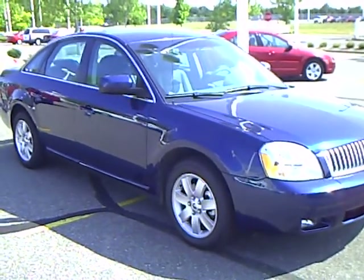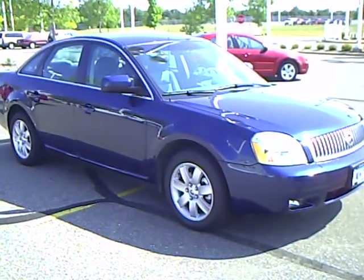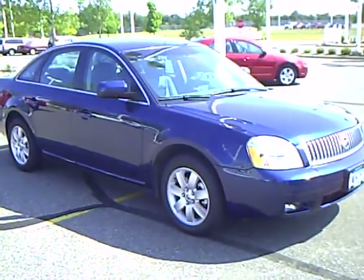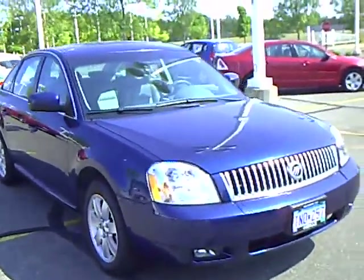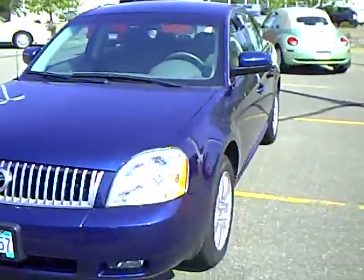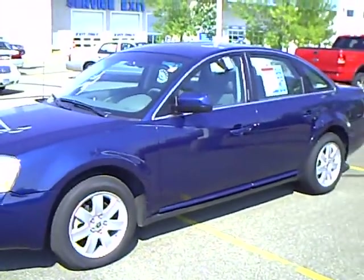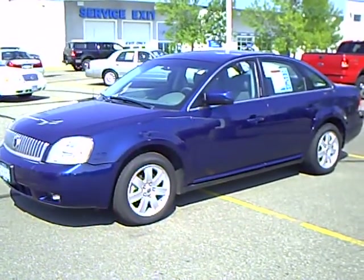Mills Automotive Group features hundreds of used cars, trucks, and vans, all available online at www.millsauto.com. Our sales managers spend a lot of time checking the market to make sure our vehicles give you the most value for your money. Every used car purchase includes a one-year membership in the Mills Elite Advantage Program, which can help you save thousands at over 200,000 merchants nationally and earn points that convert into dollars toward your next vehicle.